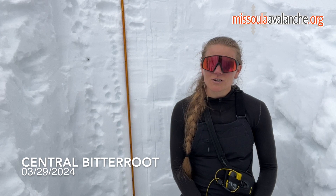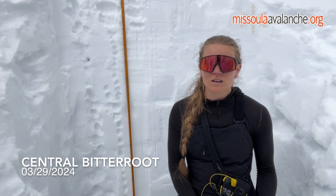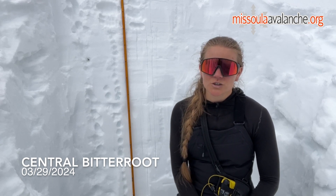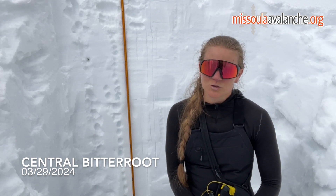Especially this time of year, there can be a lot of different avalanche problems that exist, and that's exactly what I found today. On upper elevation north aspects there is still poor snowpack structure, meaning that there is potentially still a persistent slab avalanche problem.